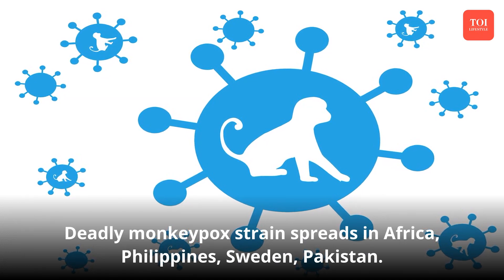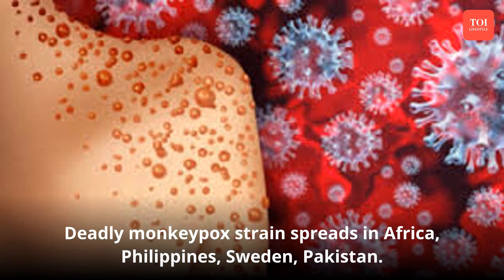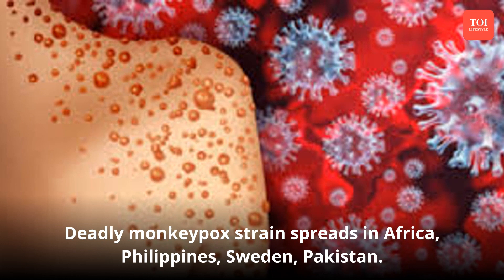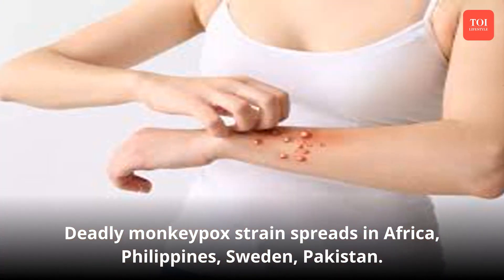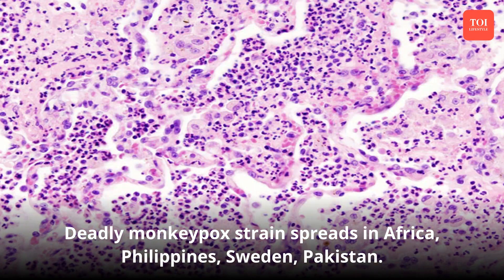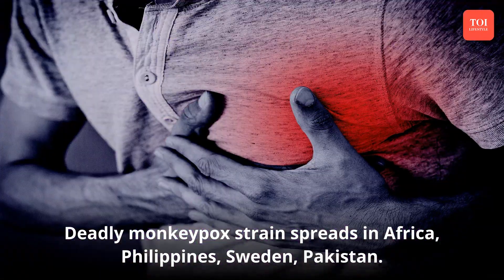Mpox cases triggered by a new deadly strain are on the rise in the Democratic Republic of Congo and other areas of central and east Africa, apart from countries like the Philippines, Sweden, and Pakistan. A zoonotic disease caused by the monkeypox virus, it begins in people with flu-like symptoms, progresses with development of scars, and at times leads to complications like encephalitis.